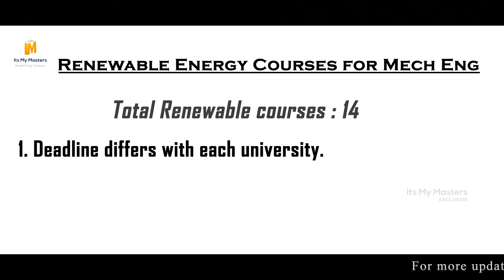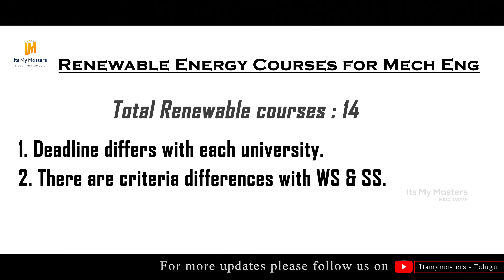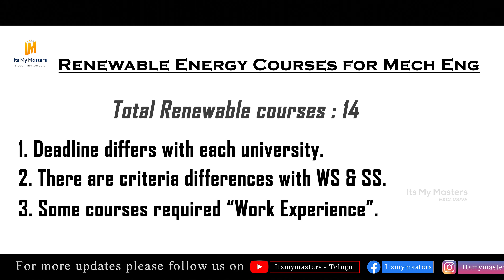Be careful about the application steps. The deadlines differ with each university. One key criteria is the 210 credits requirement. Universities offer both winter semester and summer semester options, and when you have specific renewable energy work experience, that matters for your application.